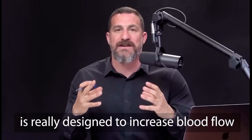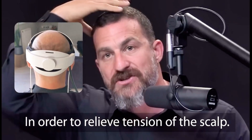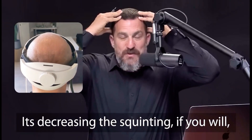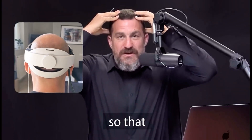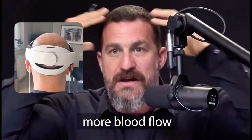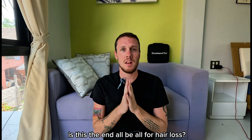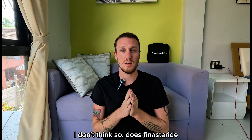Scalp massage is really designed to increase blood flow to the scalp and relieve scalp tension — decreasing the tensile nature of the scalp skin so that more blood flow can arrive at the stem cell follicle area. So is this the end-all be-all for hair loss? Is it a full hair cure? No, I don't think so.